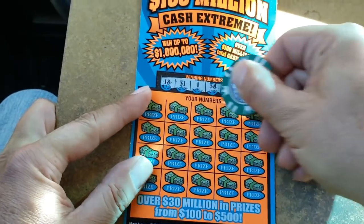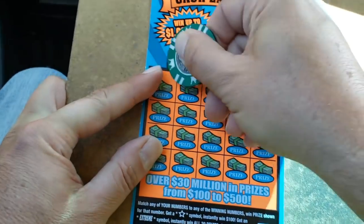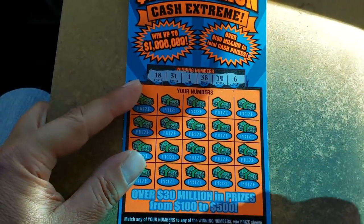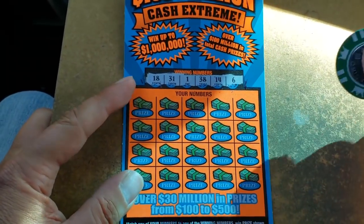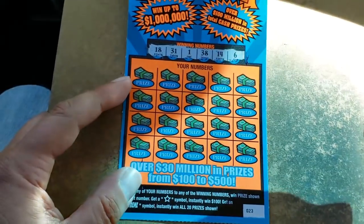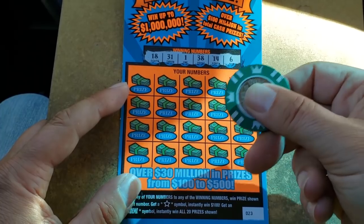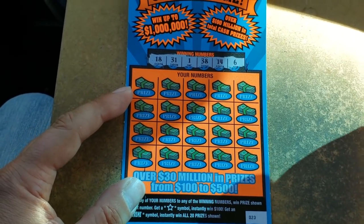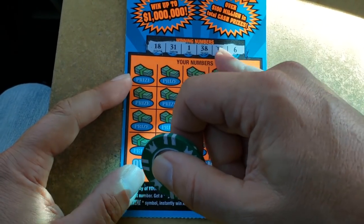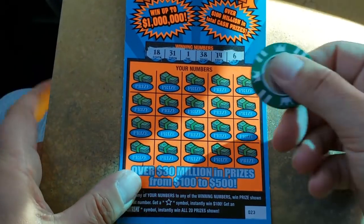Let's see if I can get this right. Have to be careful because this has that neon orange ink on it — I get neon orange scratcher dust on the black interior of a car. No good. All right, let's see what we got: 18, 31, 1, 38, 14, a 6, or one of those symbols.